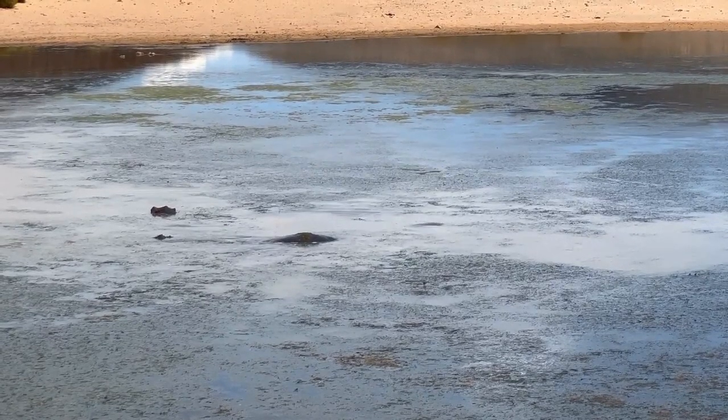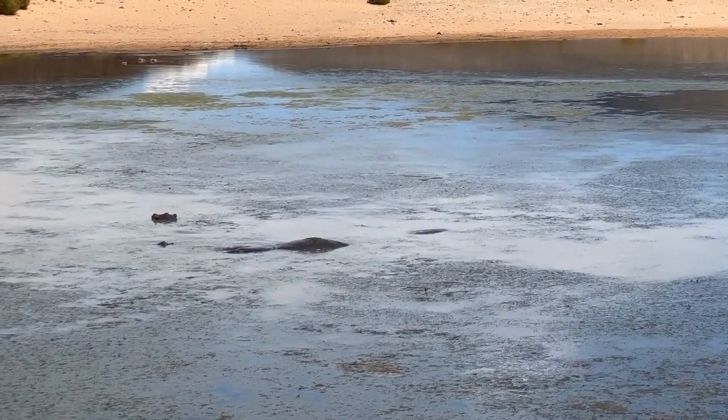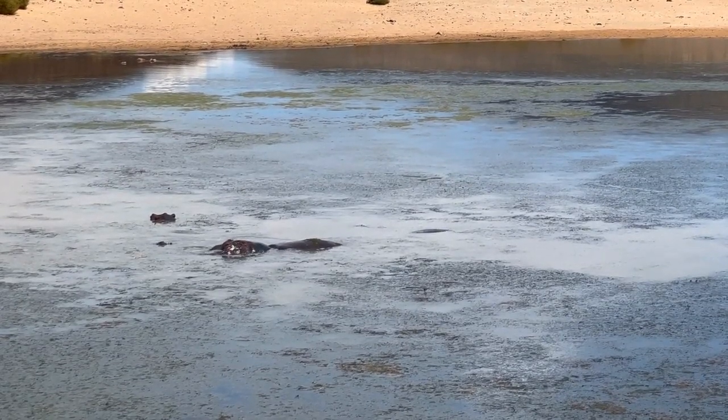Hippopotamus behavior. Hippopotamus threats. What can we do to protect hippos?